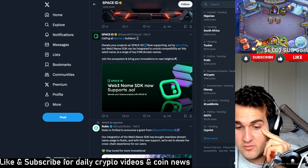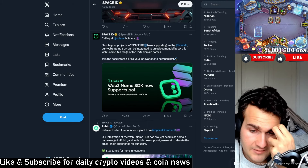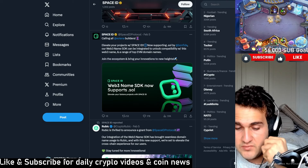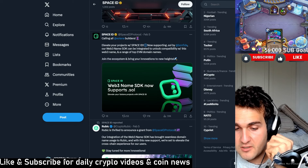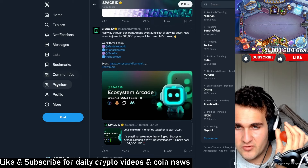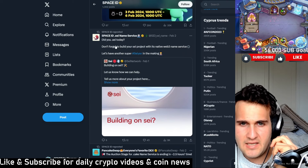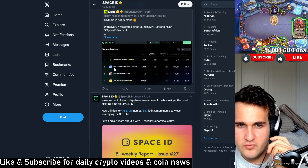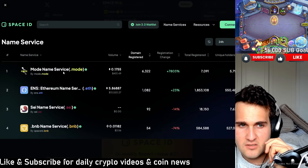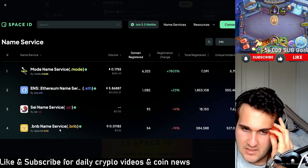Most people don't seem to realize that Space ID is becoming a stronger project, and in my honest opinion, it's because people don't realize the social aspect of this project. There's been tons of talk about social coins being the next big thing. They're building on Say, and there are a lot of things that Space ID is trying to improve from Ethereum Name Service — like Mode name service, ENS, Say name service, and BNB name service.